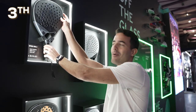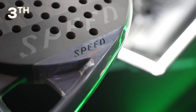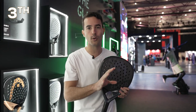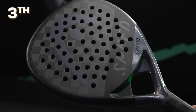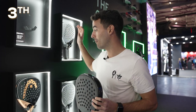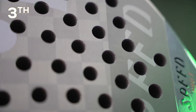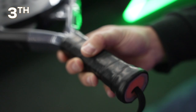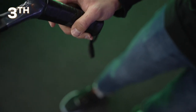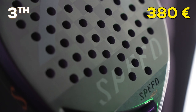Third position goes to the Head Speed Pro X. Speed is the Head family focused on control and power — looking for the perfect balance. The Speed Pro X is the top racket in that family for next season, using 12K carbon which makes it the stiffest in the complete Speed racket family. It has an intermediate to hard rubber, making it the perfect racket for those looking for balance between power and control.